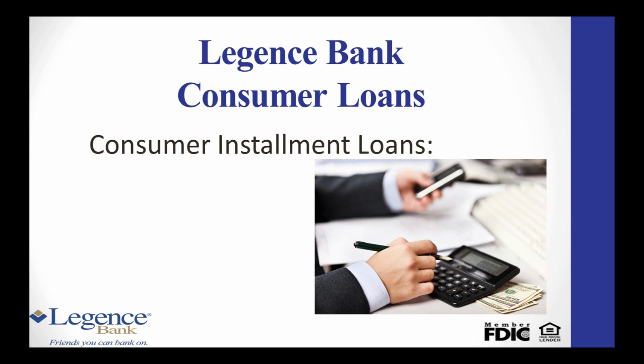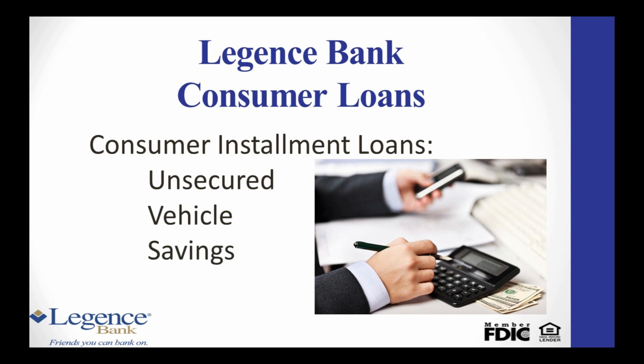There are three types of consumer installment loans: Unsecured, Vehicle, and Savings CD Secured.